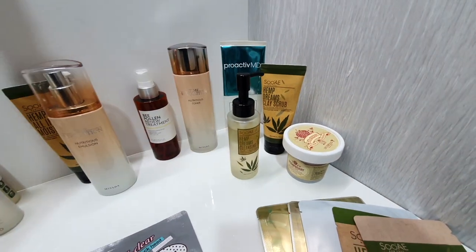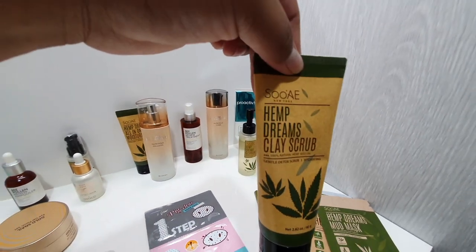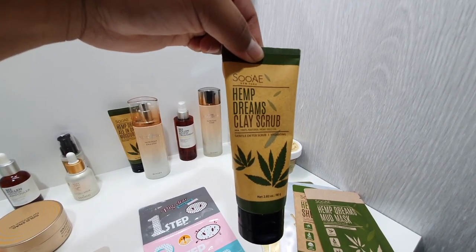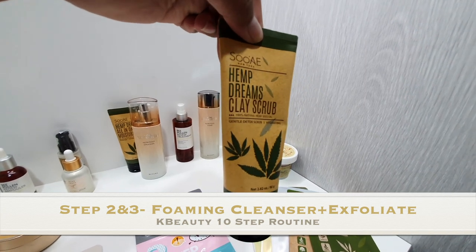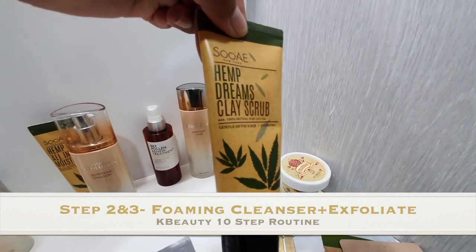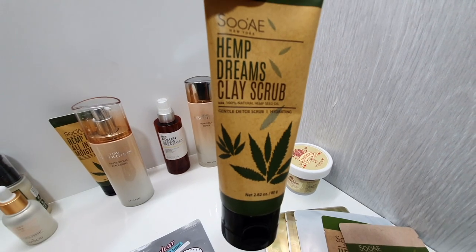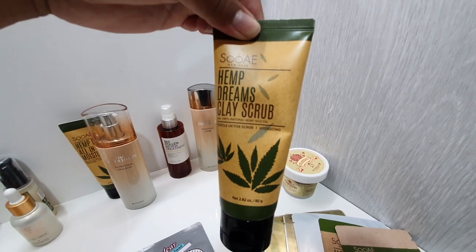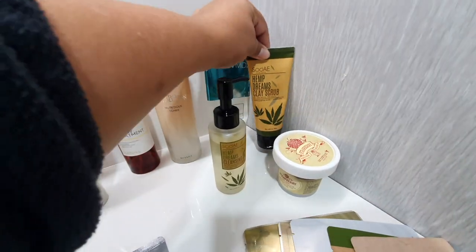After step one, I usually go for the Hemp Dreams clay scrub, because obviously if you wash your face with an oil-based product your face will still be a little oily, so you need to do a scrub afterwards. This is the product I go with — it gently detoxifies, is very hydrating, and is great for the wintertime.